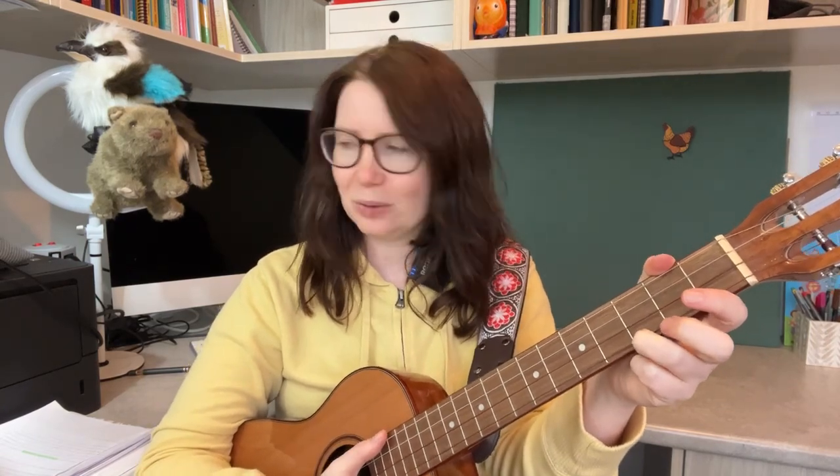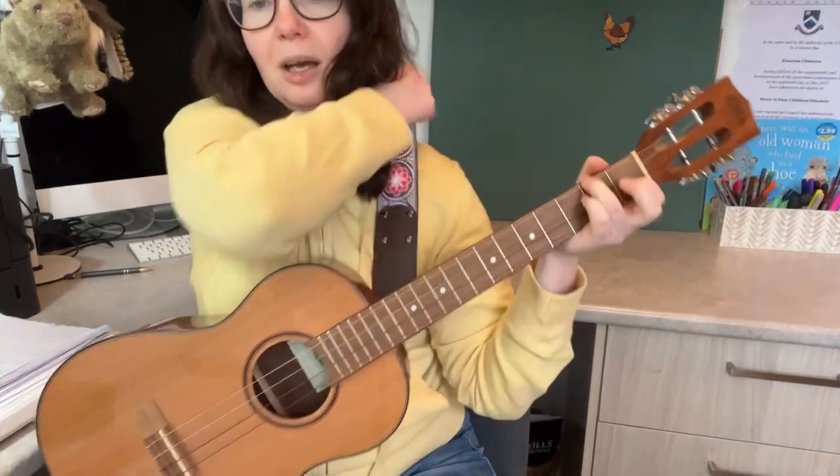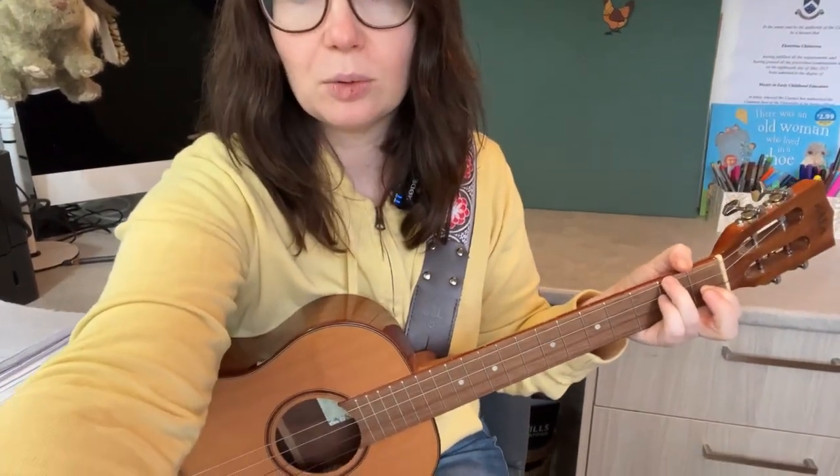Alright, so the song. I'm going to use the country strum. Let me switch the camera so you can see both me and my ukulele.